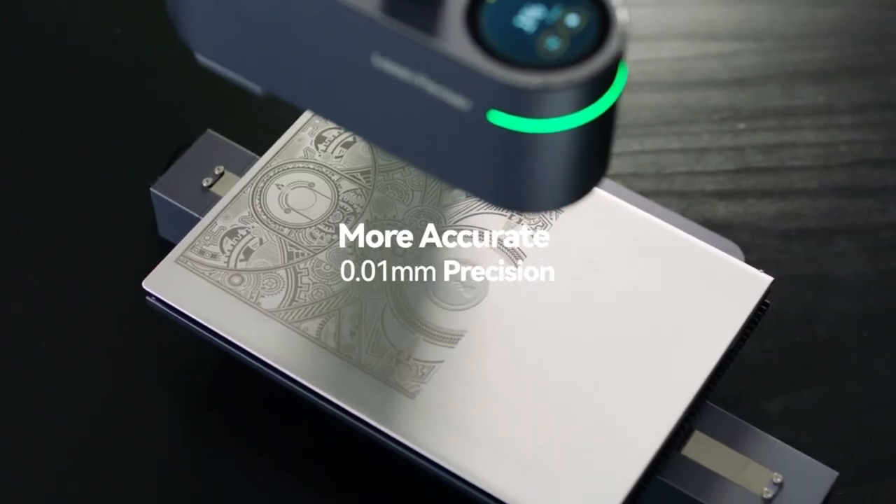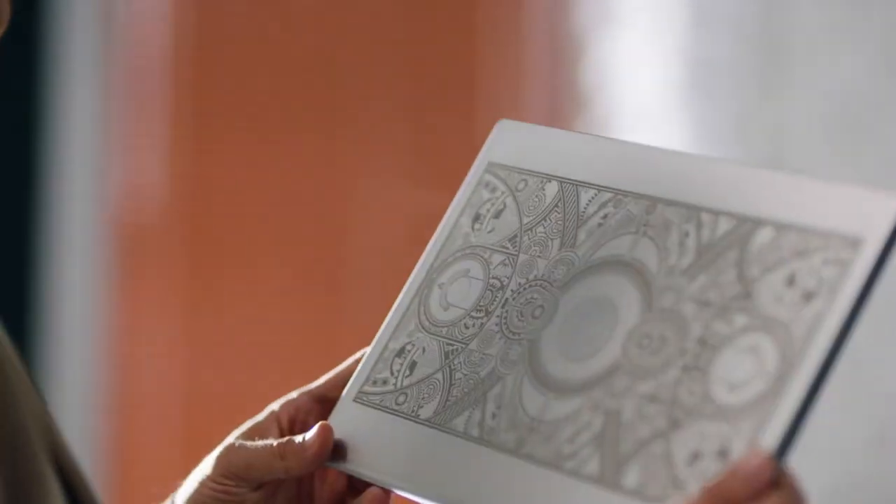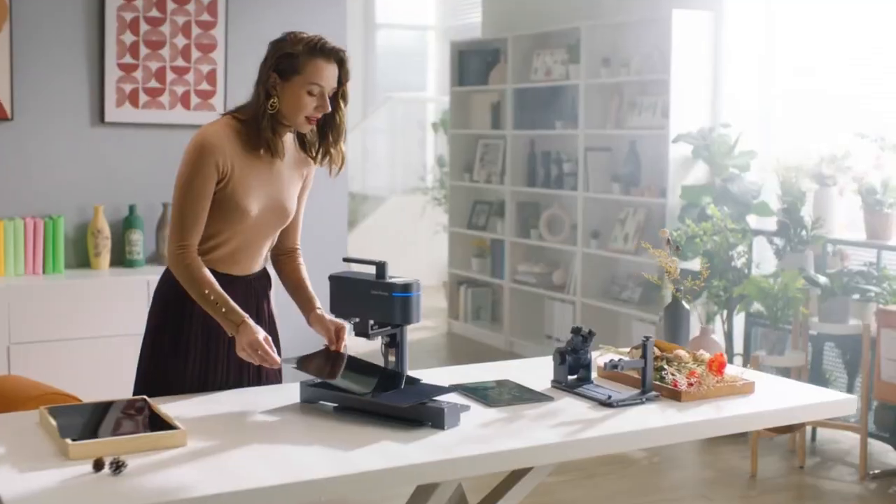The speed of Laser Pecker 4's engraving capabilities is incredibly fast, reaching 2,000 millimeters per second.